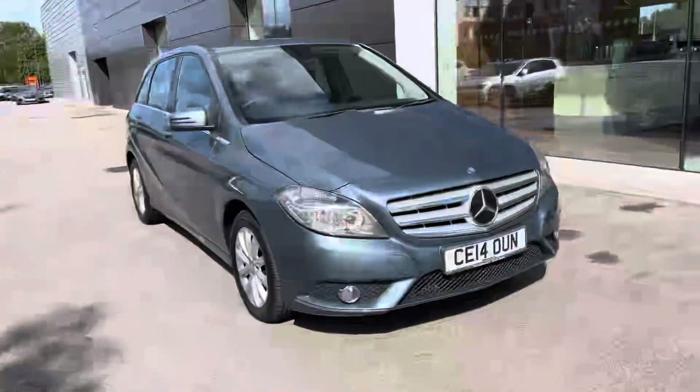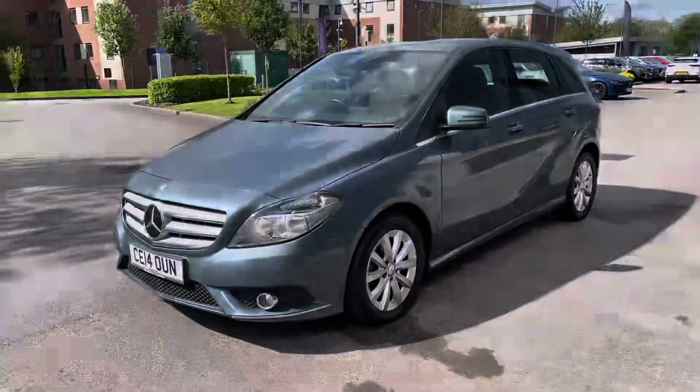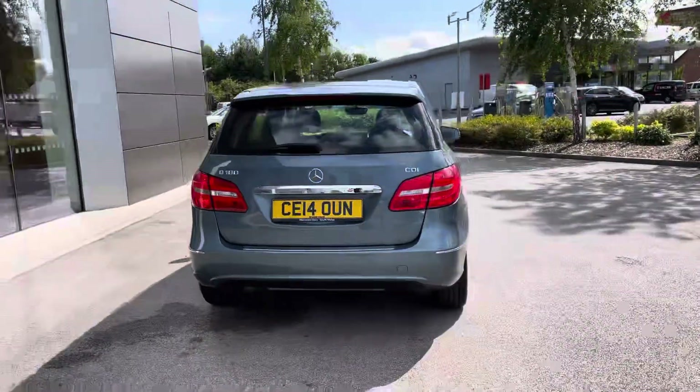Hello, my name is Skye from Crew Motor Match and today I'm going to be taking you around this approved used vehicle. Now in stock we have this Mercedes-Benz B-Class B180 CDI SE, powered by a 1.5 litre diesel engine with an automatic gearbox and finished in a blue metallic colour.